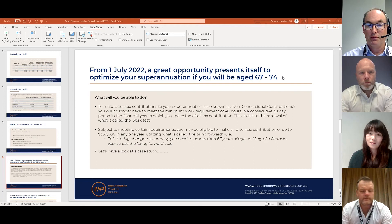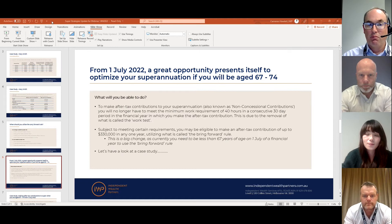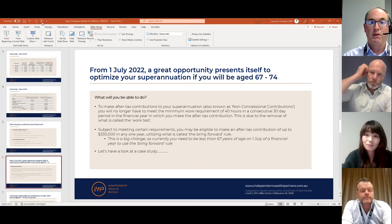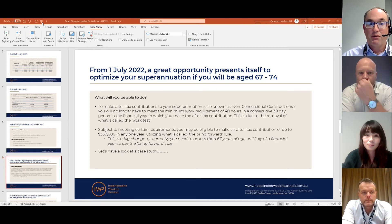From the 1st of July 2022, this is a great opportunity to optimize your superannuation when you're in that age bracket. Going forward, you'll be able to make after-tax contributions to your super — also known as non-concessional contributions — and you will no longer have to meet the work requirement. That work requirement was working 40 hours in a consecutive 30-day period in the year you're making that after-tax contribution — effectively called the work test, and that's been removed.